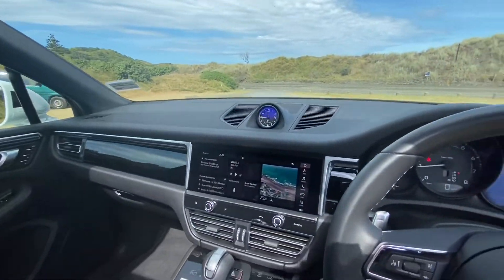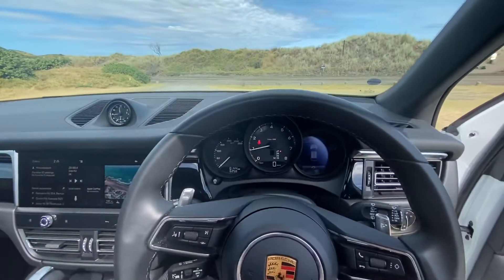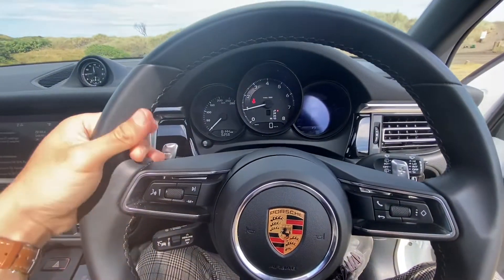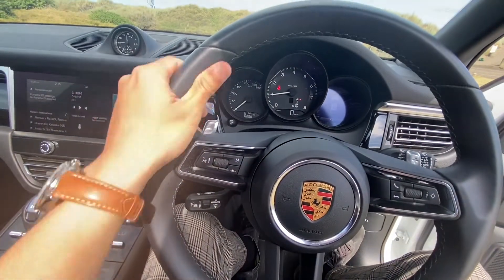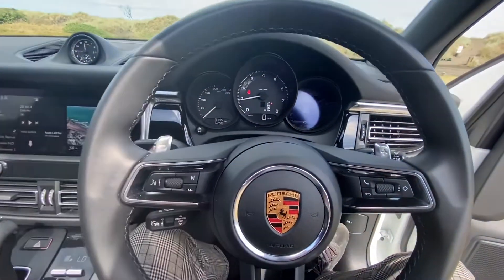Great cabin, beautiful leather. Beautiful leather-wrapped steering wheel with nice stitching — it's a 911 amazing steering wheel. I love the indentations here where you put your hand; it feels great.